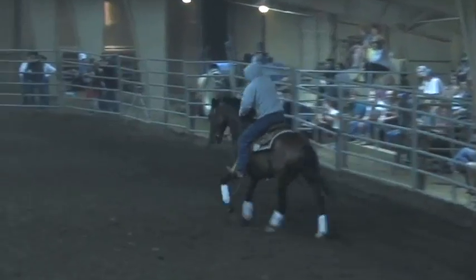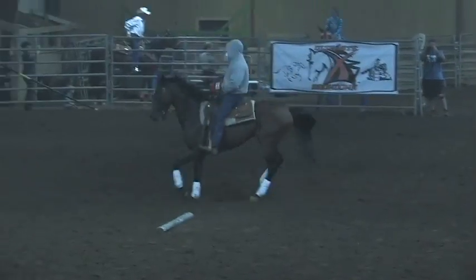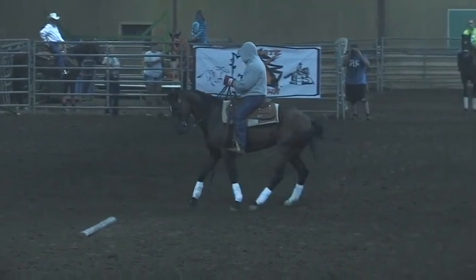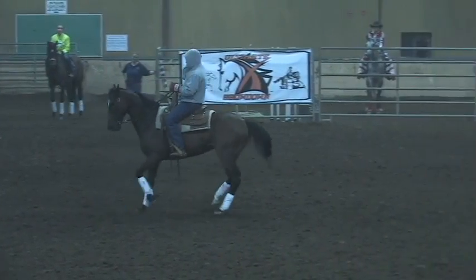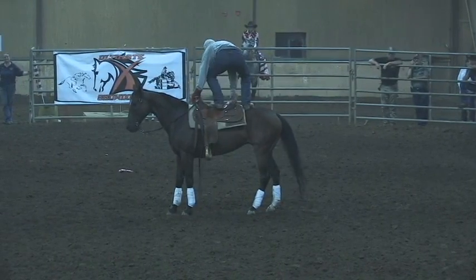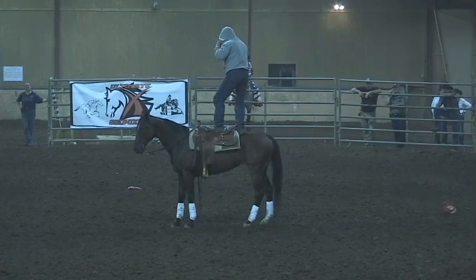How can you not cheer for a character such as this? He's bringing the wow factor, folks. Very nice back up — very straight, correct, way more than the required four steps. He's going for the stand-up, and showing boxing moves. This is very impressive.